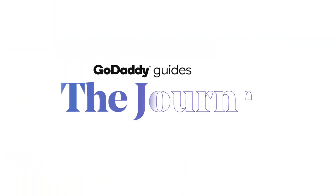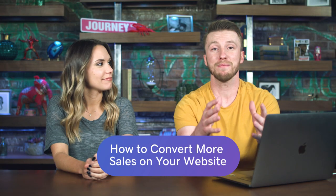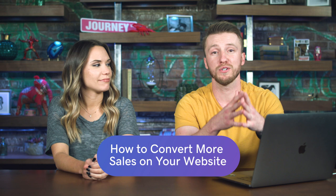Do you have an e-commerce site? We're talking about how to convert more sales on your website here on The Journey. It's time to up your game and convert more sales on your website. We've got tons of tips for you today. We're going to check out a couple of websites that we really love and point out some of the qualities of why they're so successful.